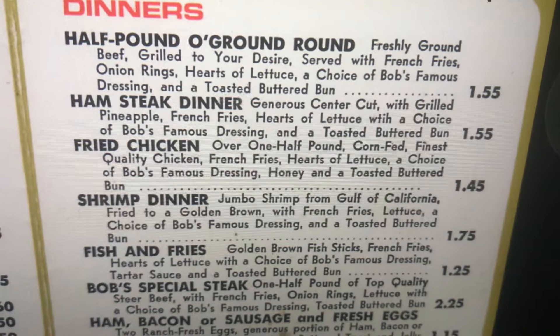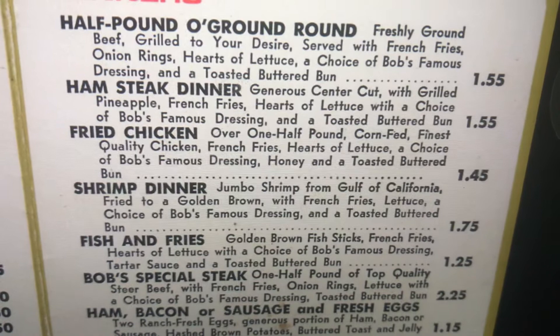Fried chicken. Over one half pound, corn fed, finest quality chicken. French fries, hearts of lettuce, a choice of Bob's Famous Dressing, honey, and a toasted buttered bun.